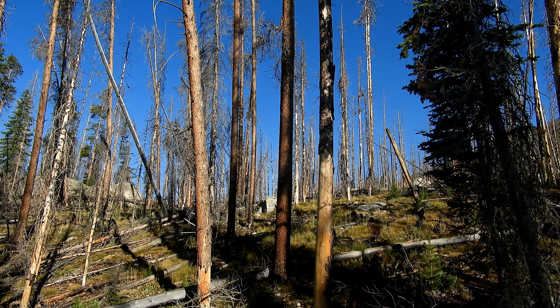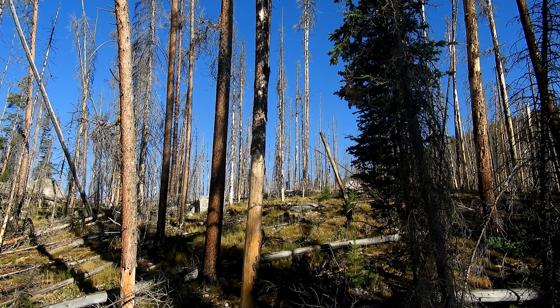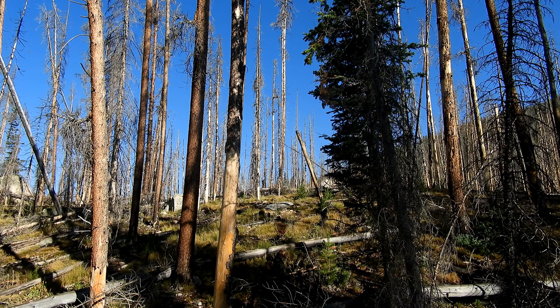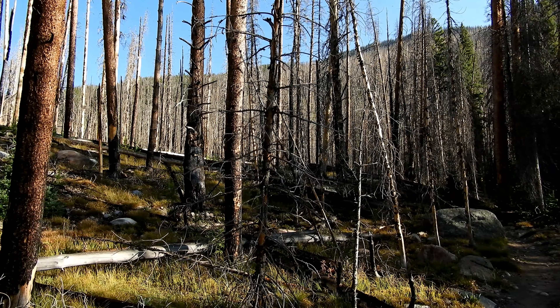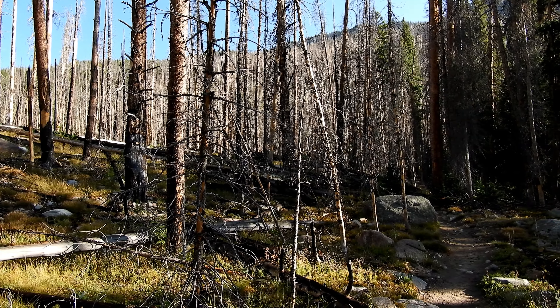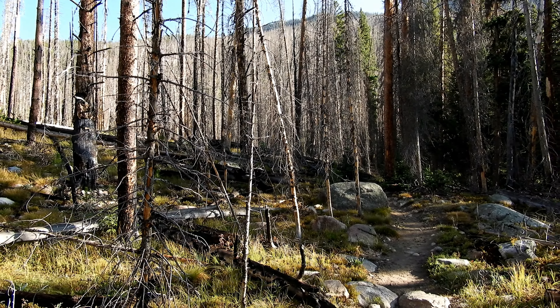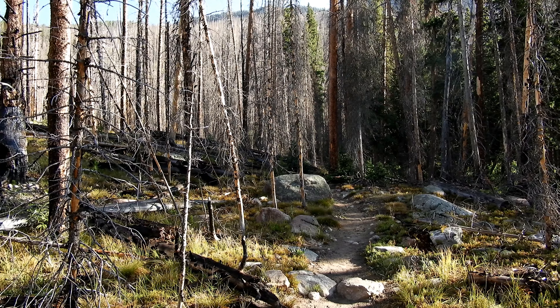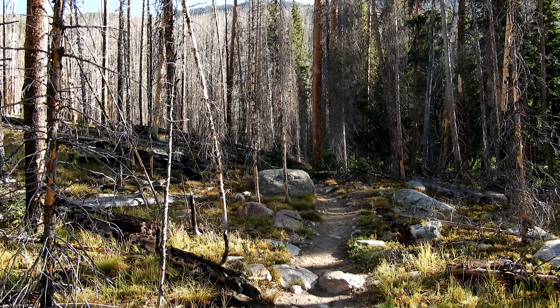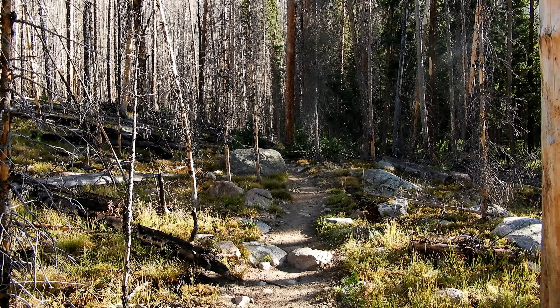We just hit this burned area. Pretty soon all of Colorado is going to look like this. This burned area is sitting at about 9,550 feet. Looks like we're just about ready to come around this final bend, and then we'll have about a mile straightaway up to the falls. We've only got another 200 foot elevation gain or so — not bad.